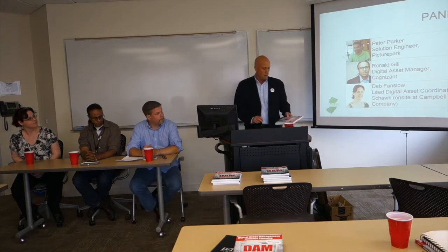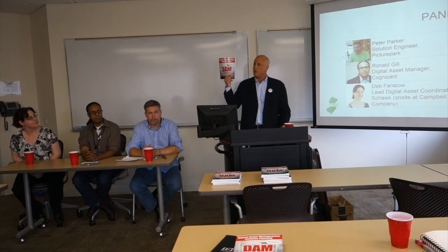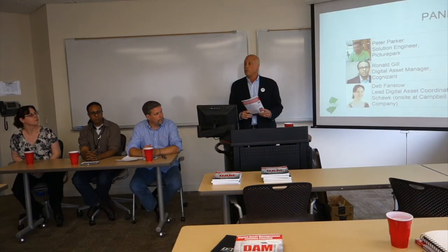Before I forget, on your way out, if you haven't already grabbed one — Peter and David Diamond were very nice to send us some DAM the Survival Guide. Please pick up your complimentary book before you leave.